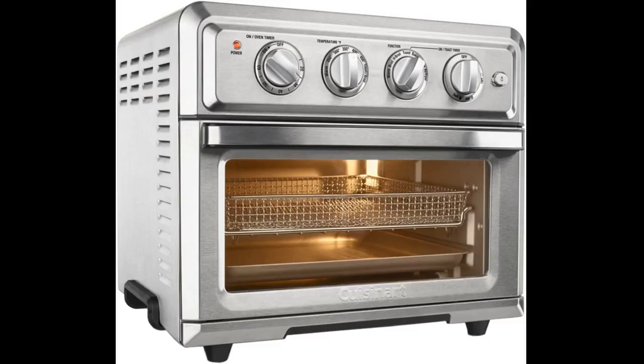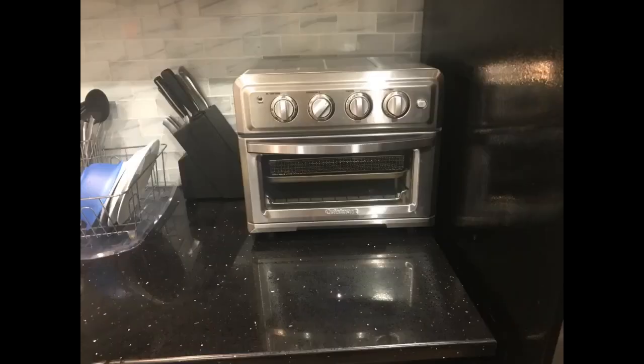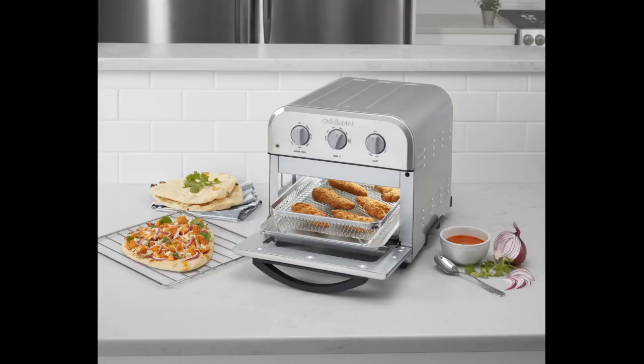I've only used it two times, still getting used to it. Going to have to adjust the time and temp as the air fryer and oven cooks a little hotter than normal. Otherwise it's a great size for pizza, chicken, anything. The product arrived earlier than the specified date, and the knife set and cutting board are definitely a plus in making up my mind on where to buy. I went to Target and looked online on other websites — they had the same oven, same price, no extras.